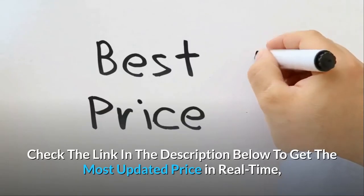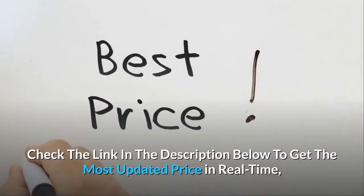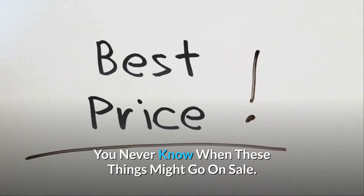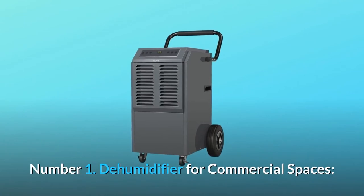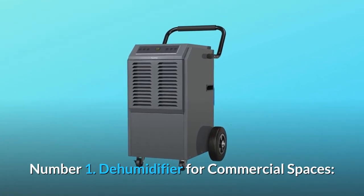Check the link in the description below to get the most updated price in real time — you never know when these things might go on sale. What makes this product a smarter choice? Number 1: Dehumidifier for commercial spaces.